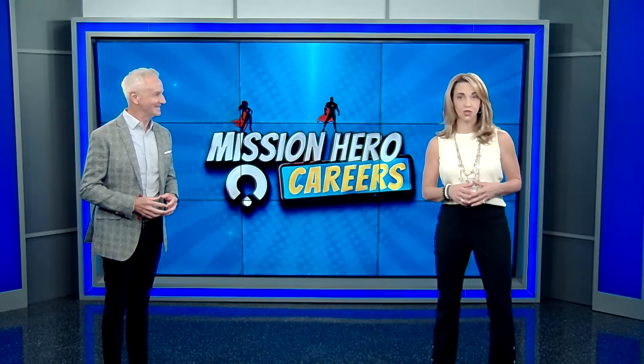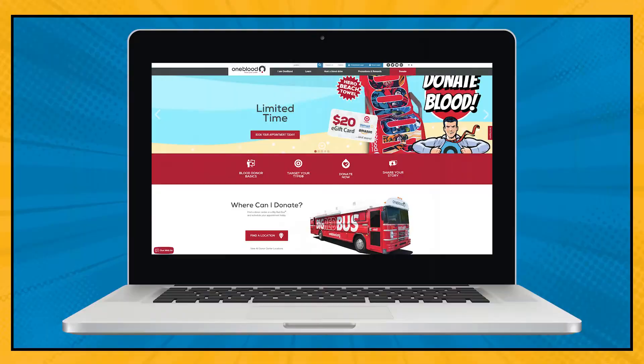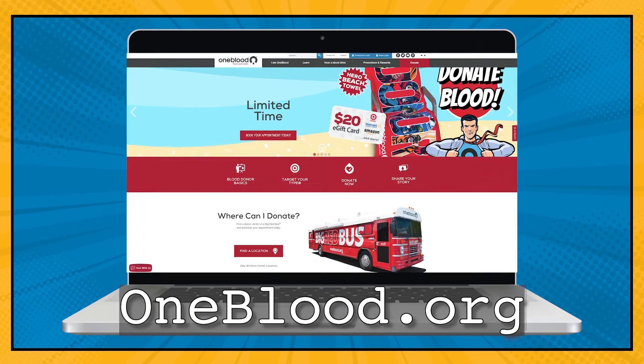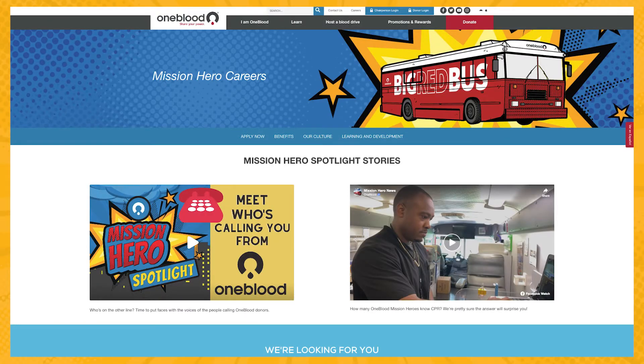So are you ready to start your career as a OneBlood Biologics assistant? It's easy to apply. All you have to do is head over to our website at OneBlood.org. Once you're on the site, just click on the Careers tab. It will take you to our careers page and then just click on Apply Now.